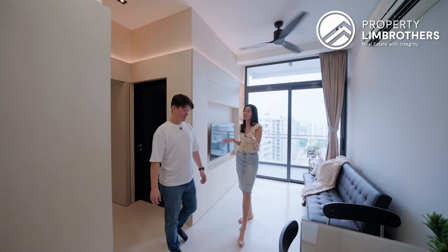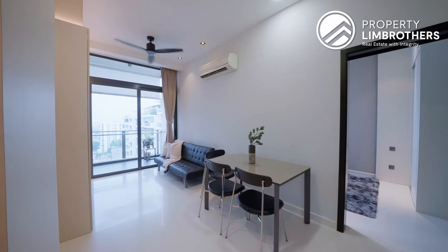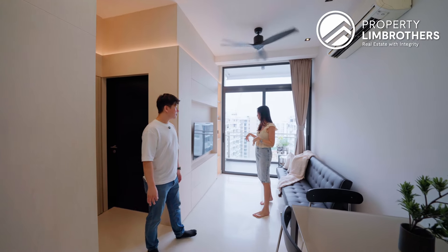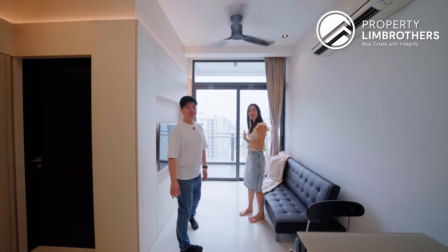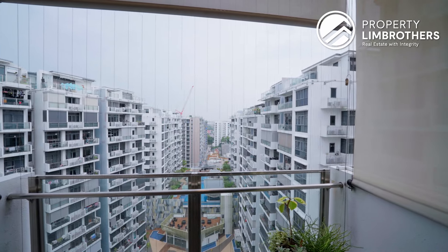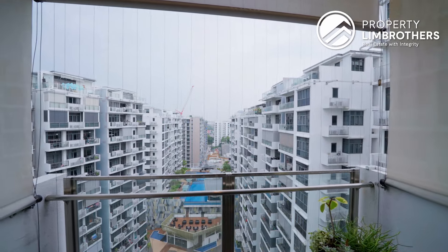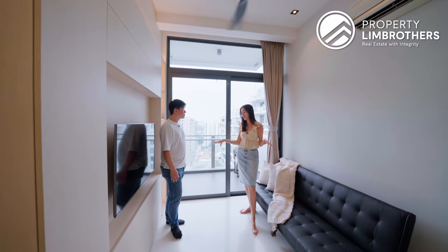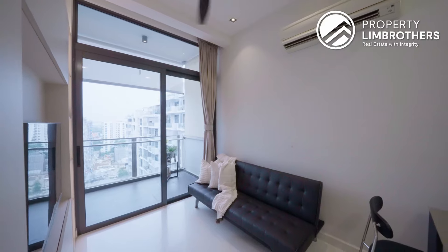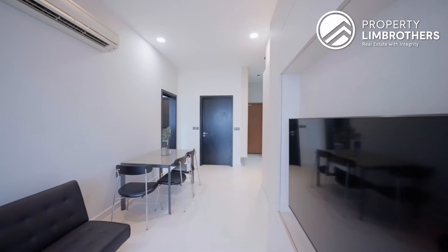One of the plus points about this home is the 3-meter ceiling height, and that is all around the entire home. As we progress into the living room area, you'll also notice there's a lot of light coming through. What you get is a good view that stretches all the way towards Seneca and even towards the Expo area. The living room has a very good width — even with a 3-seater sofa set, you still have a good distance to the TV itself.